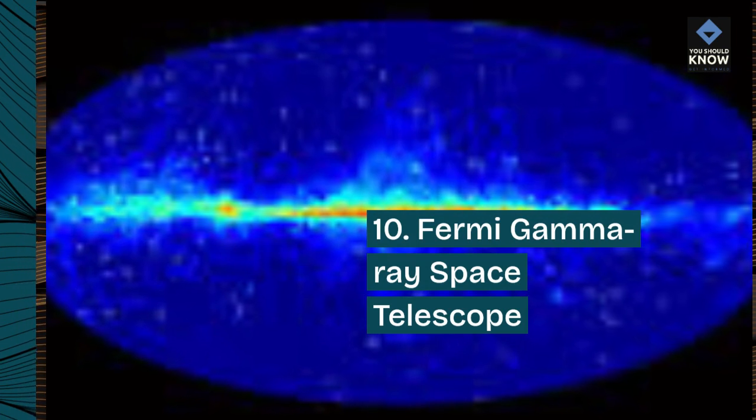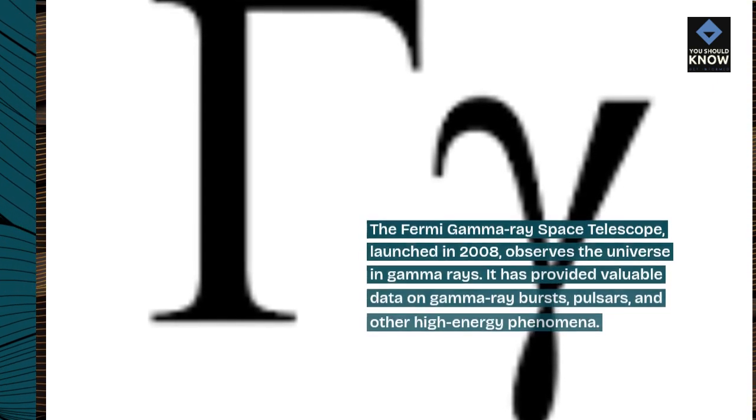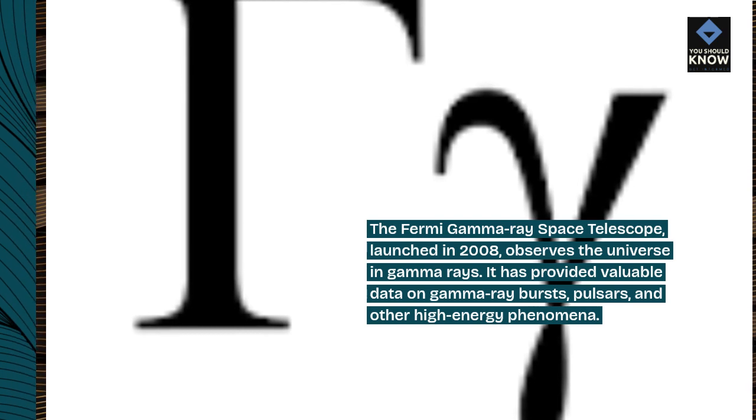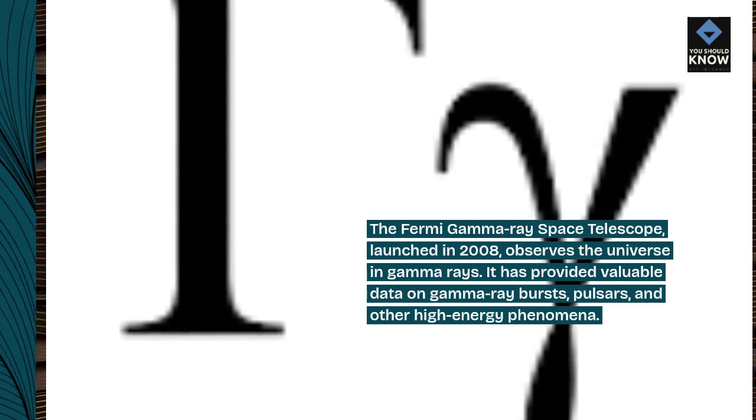10. Fermi Gamma Ray Space Telescope. The Fermi Gamma Ray Space Telescope, launched in 2008, observes the universe in gamma rays. It has provided valuable data on gamma ray bursts, pulsars, and other high-energy phenomena.